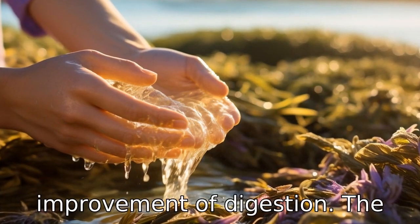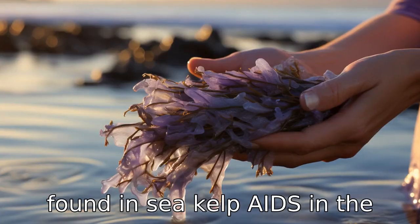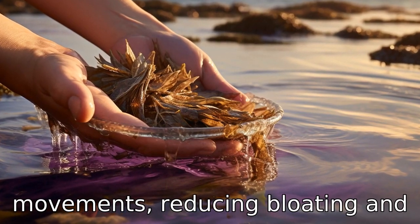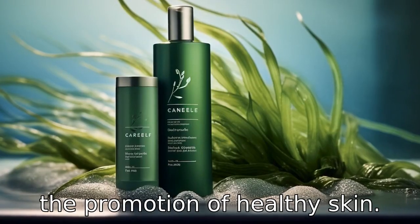Benefit six is the improvement of digestion. The high amount of dietary fiber found in sea kelp aids in the process of digestion by promoting regular bowel movements, reducing bloating, and reducing issues related to constipation.